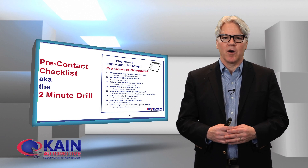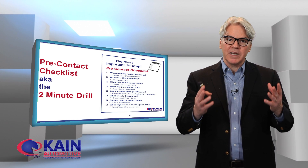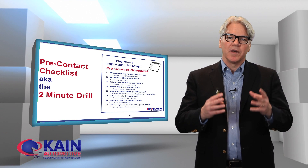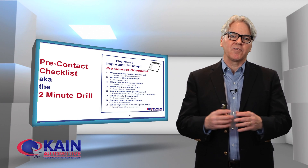Hello, I'm David Cain of Cain Automotive with a digital quick tip. Today we're going to talk about the pre-contact checklist. I've mentioned that in a lot of modules when we do our training on Cain University online, but this is something I just want to provide you a quick tip and you can download this right here after this video.